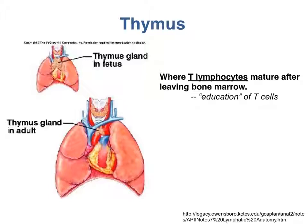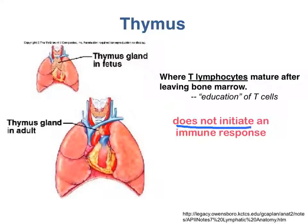At last we get to the thymus. The thymus does not initiate an immune response. Instead, the thymus acts like a university or finishing school for T lymphocytes — in fact, the T in T lymphocytes stands for thymus. The thymus also has a different structure from the other lymphoid organs. While the other lymphoid organs contain an extensive network of reticular fibers, in the thymus it's a network of epithelial cells that serves as the framework for T lymphocytes to gather on.